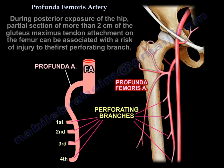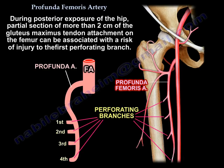During posterior exposure of the hip, partial section of more than 2 cm of the gluteus maximus tendon attachment on the femur can be associated with a risk of injury to the first perforating branch.